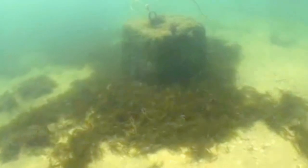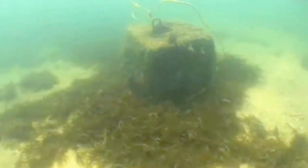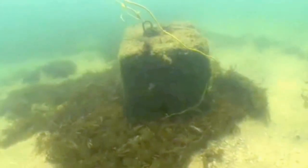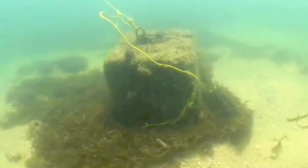Two and a half miles north of Fort Pierce Inlet and one quarter mile offshore lies the remains of the 1715 Spanish merchant cargo vessel Urca de Lima.